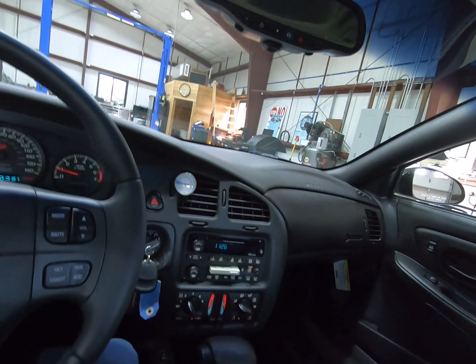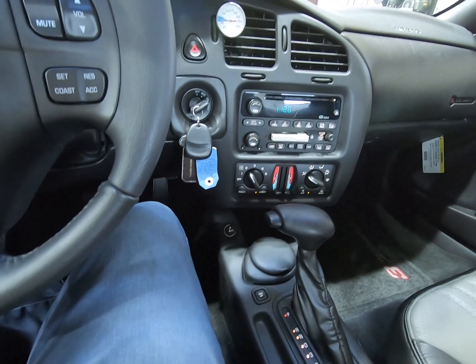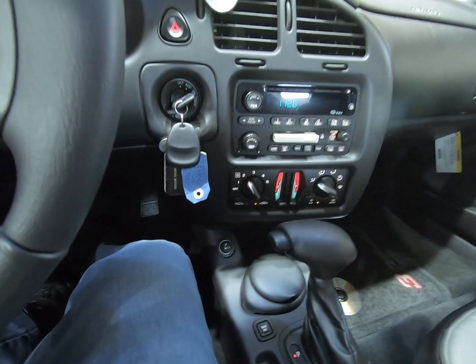Ventilated roof works. What else we got in this thing? Oh yeah — cigarette lighter. Fire up your dart.